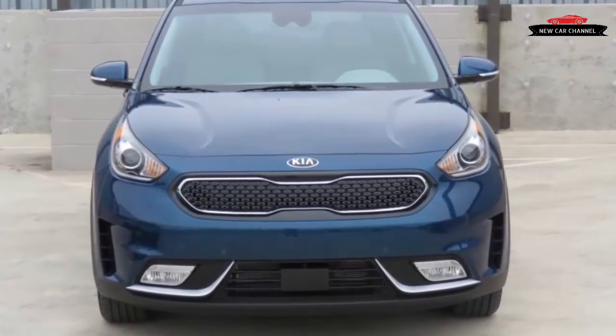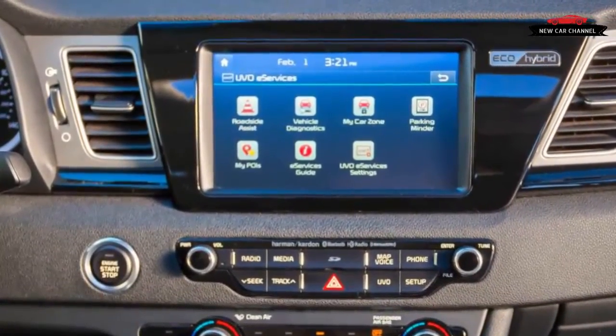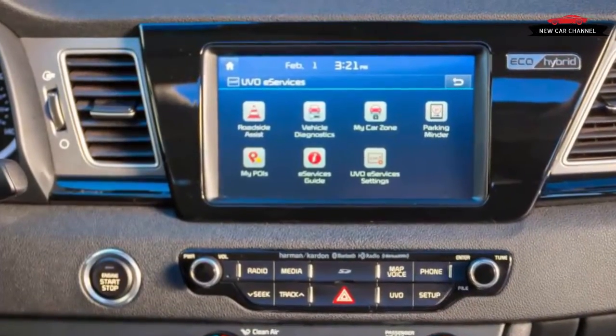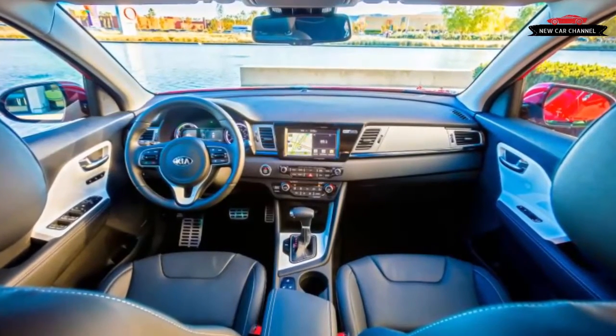The seat height is slightly lower than ideal, making it perfect for easy entry and exit. There's enough headroom and legroom in back for tall adults, and the rear seat backs flip forward creating a flat cargo floor.